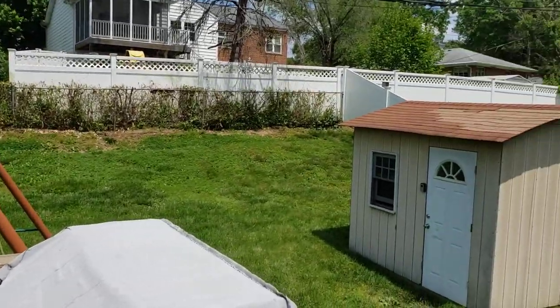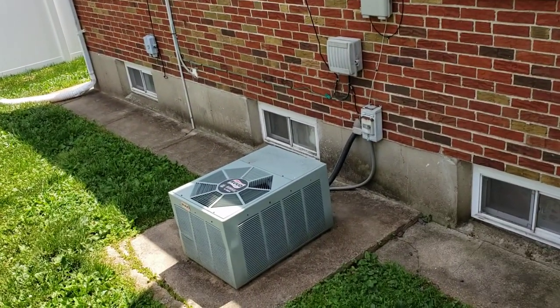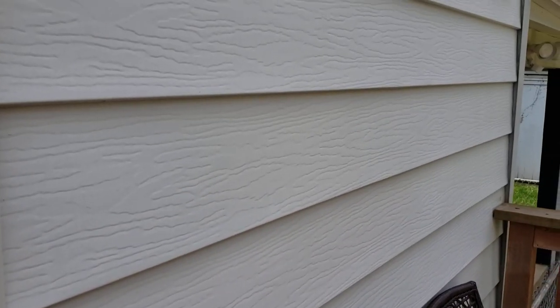Yard could use some love. There's the AC unit, which is older. Brick on the back. Vinyl siding.